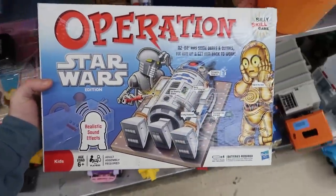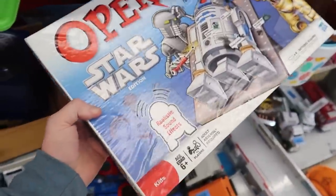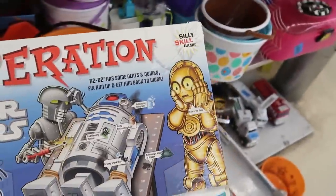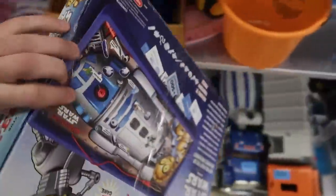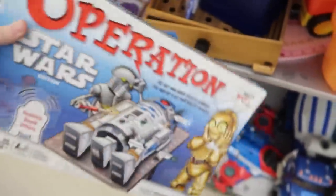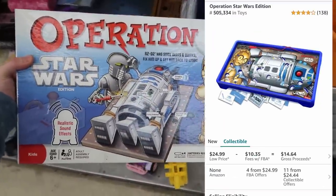Another thing I pick up all the time are these Operation Star Wars games. Again the box condition is really rough — it looks water damaged, the tape on it isn't helping, and it might be a little moldy on the bottom. I'll leave it behind, but I'll pop the price up so you can see — these do go for decent money so I always keep an eye out.